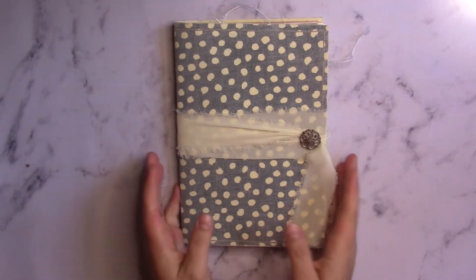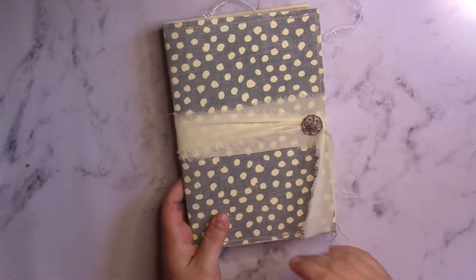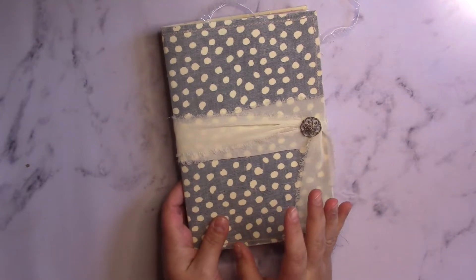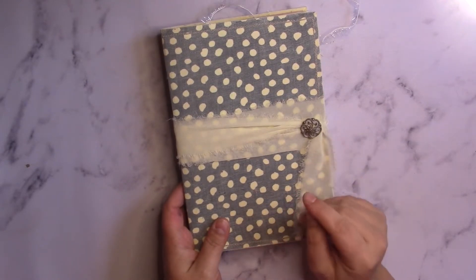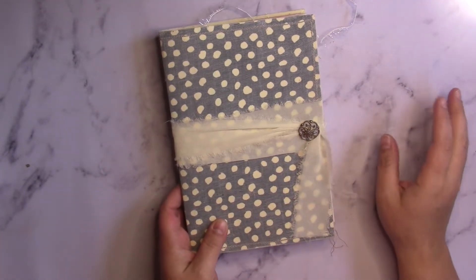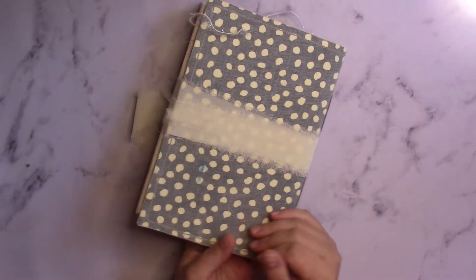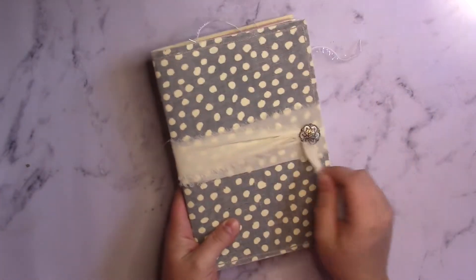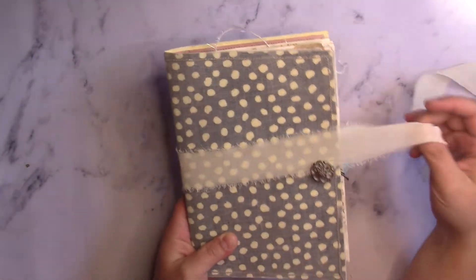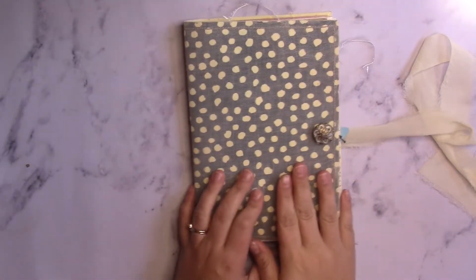Hello guys, as promised today we're doing a flip through of my finished gratitude journal. It was supposed to be one page a day for all of June, but I got off track about mid-month. I finished it up today, July 17th. I thought I would just do a quick flip through showing you guys the finished product. If you want to see how I made this journal, I have a video on that which I will leave linked down below.